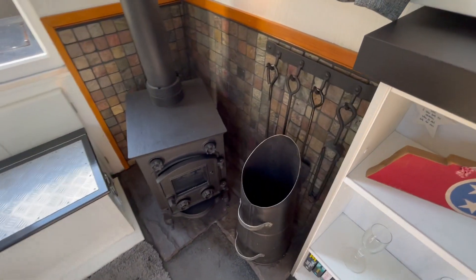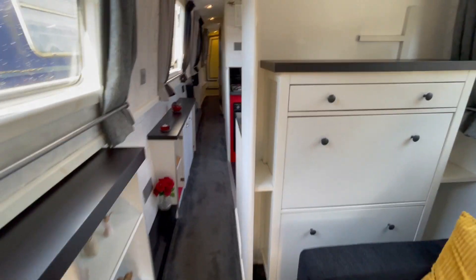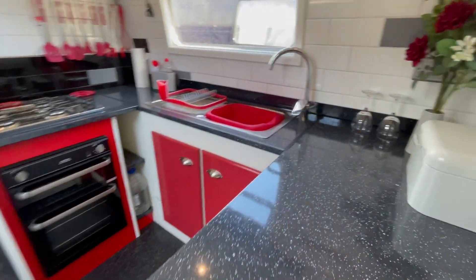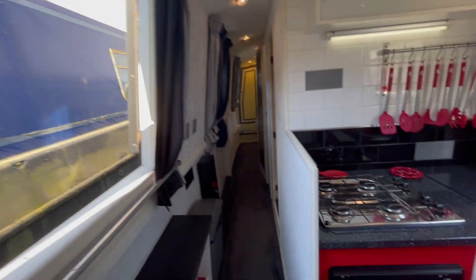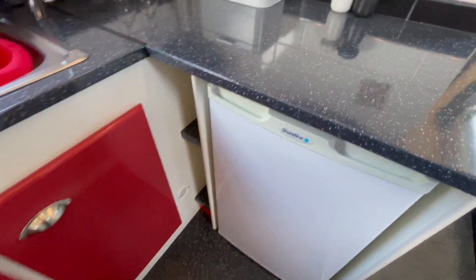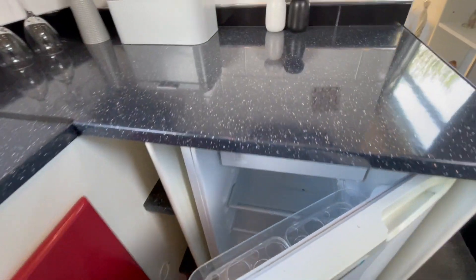Heating is supplied by the solid burner. There's a nice galley, obviously a duck hatch, and a 12 volt shoreline fridge freezer.